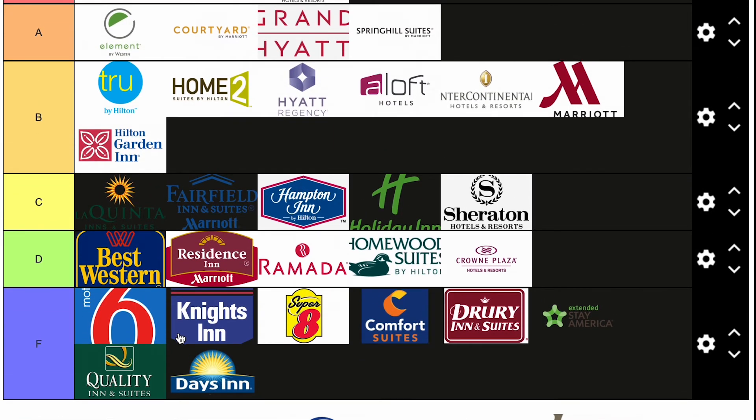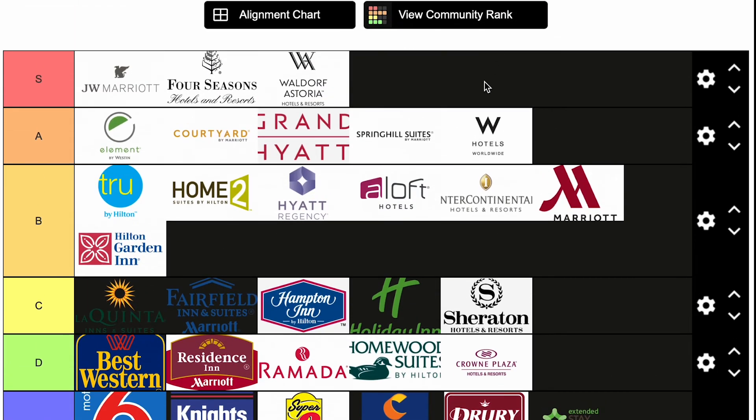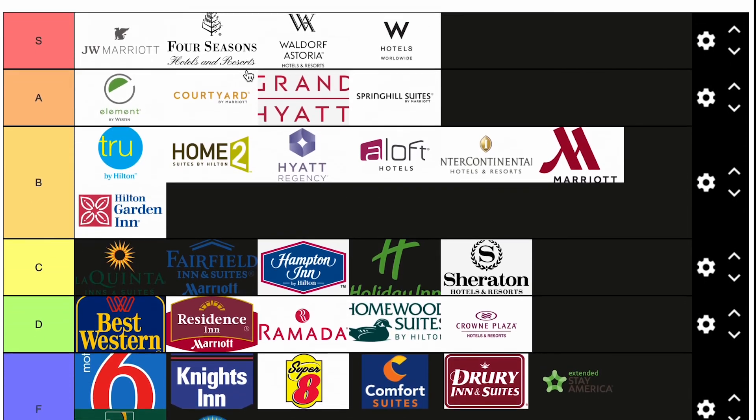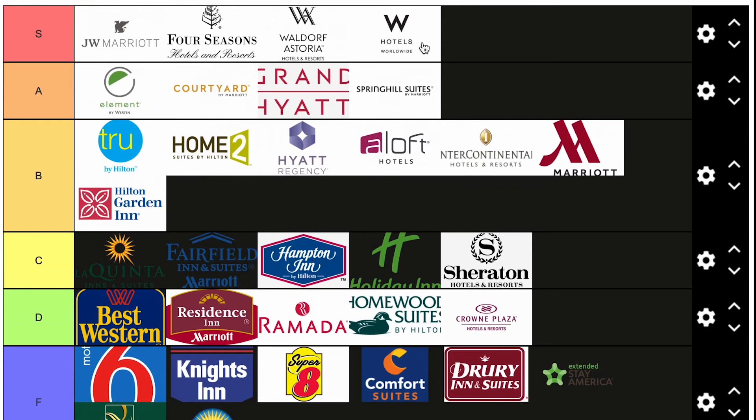W Hotels — speaking of S tiers, I'm going to put it in S tier. W Hotels — such a good brand. The best one I've ever stayed at is in downtown Boston. Beautiful hotels, really spacious, really nice modern rooms, very good customer service.